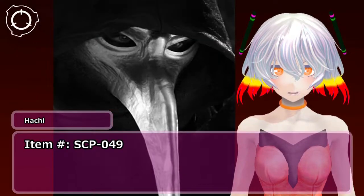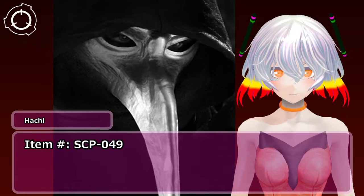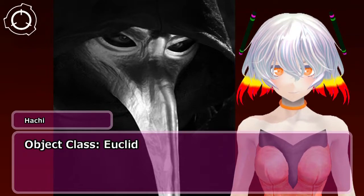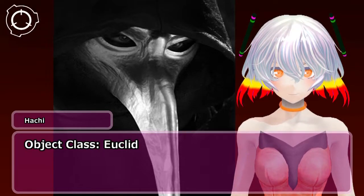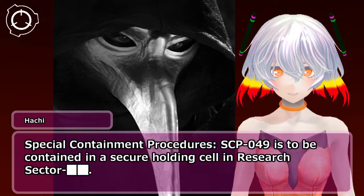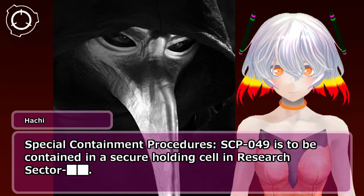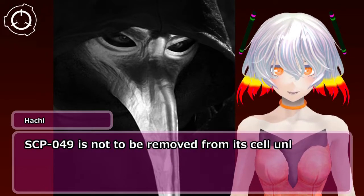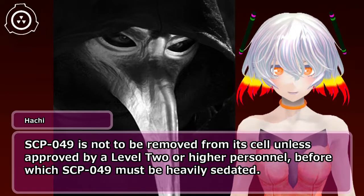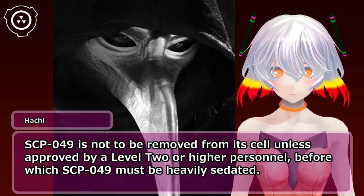Item number SCP-049. Object Class. Special Containment Procedures: SCP-049 is to be contained in a secure holding cell in research sector. SCP-049 is not to be removed from its cell unless approved by level 2 or higher personnel, before which SCP-049 must be heavily sedated.